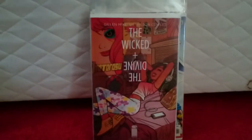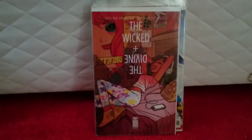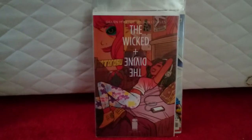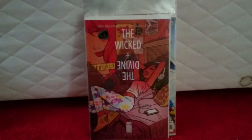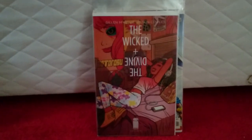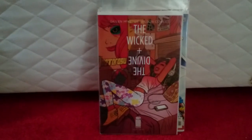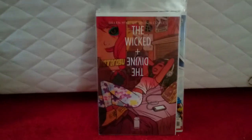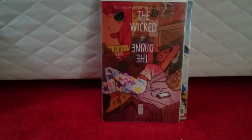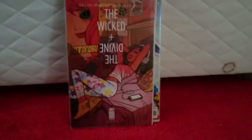Next we have The Wicked and Divine. This is a variant cover. I paid £5. I've been trying to get this for a little while now. I met the author Kieron Gillen at London Super Comic Con — pretty nice bloke. I pretty much just started buying everything he's written. This is unlike any of the other Wicked and Divine covers — there is not a single cover like this. And you never know — movie.